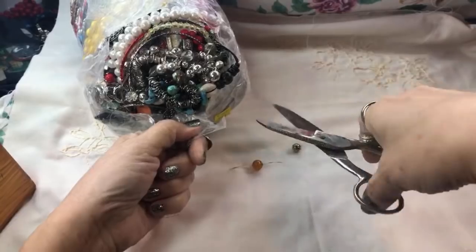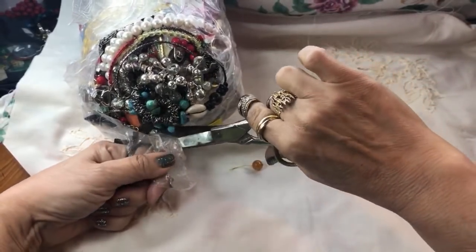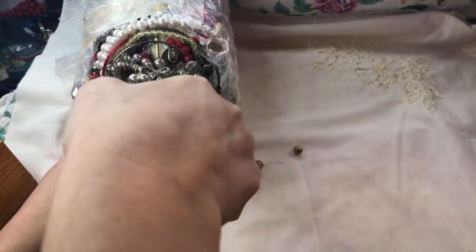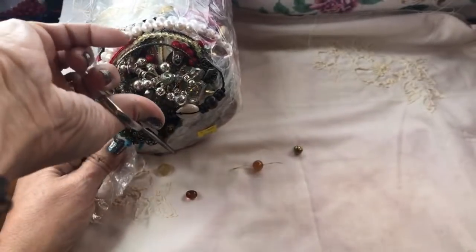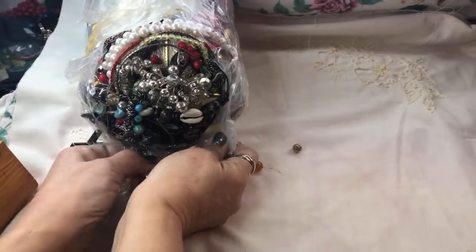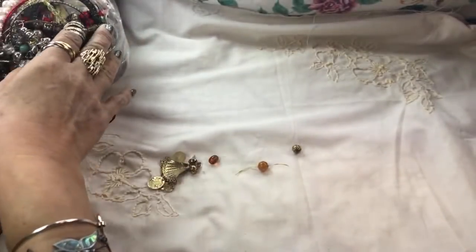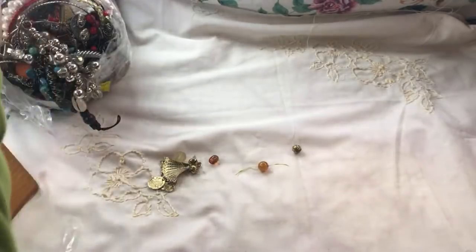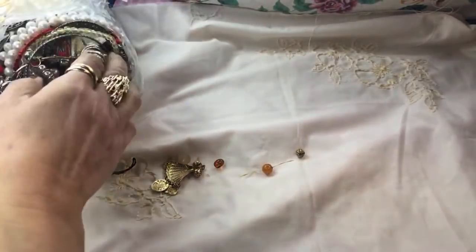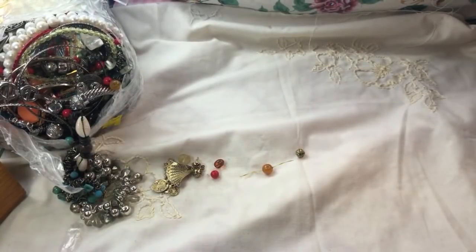Someone advised me about cutting the bag from the top and then just pulling from there instead of dumping it all — she said the tangles were less and I do agree. I did my recorded one like that too and I only ran into one big knot. I'm going to put it in the corner over here and hopefully there's enough lighting.